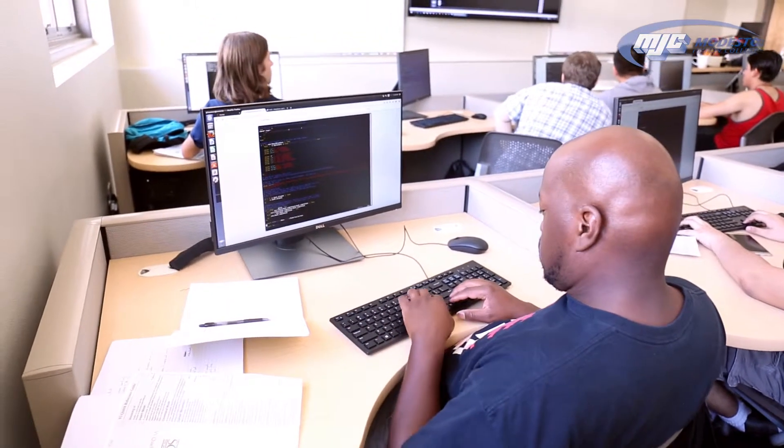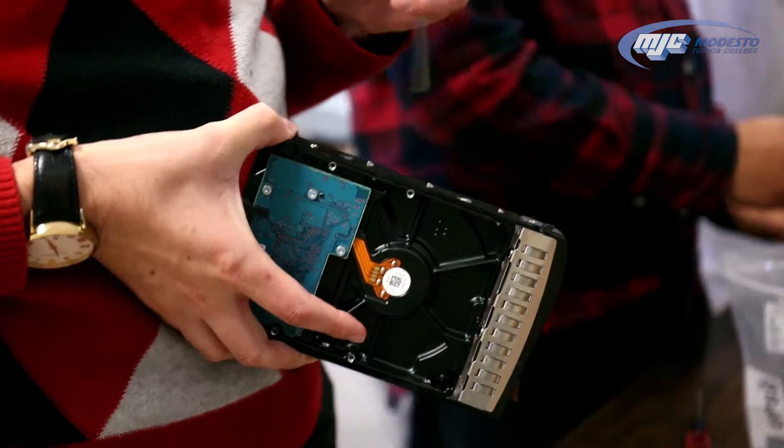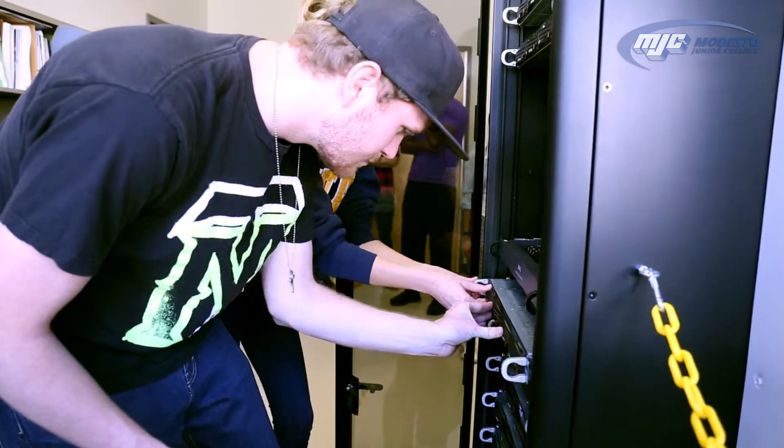Some of the most important skills I've learned so far: the OSI model, how to build a computer from scratch and the basic parts you need in a desktop computer, being able to troubleshoot problems on a computer, and programming — which is still difficult for me to learn.